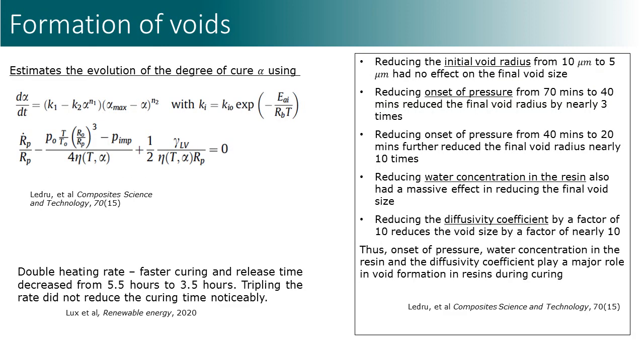Where do these voids come from? In order to analyze the formation of voids, we developed a code on the basis of a kinetic model of curing developed by Ledriou and colleagues. Here we see an overview of different mechanisms influencing void formation in cured adhesives. Among different techniques, one should reduce water concentration in resin, diffusivity coefficient, and apply varying pressure regimes. Further studies of the ultraviolet curing effect based on this approach are underway.